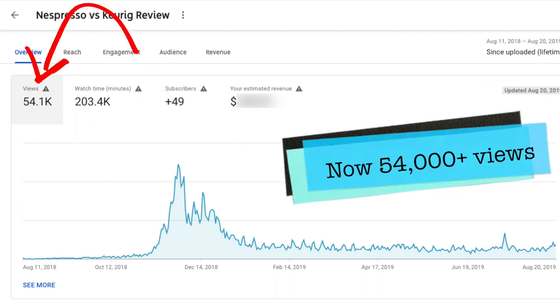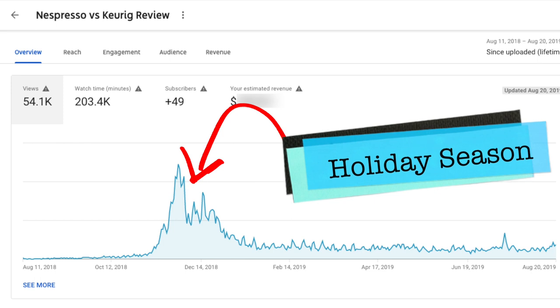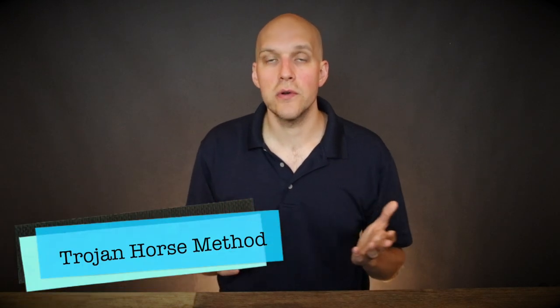A review video comparing these two established brands can garner a lot of views — in this particular case, over 43,000 in less than a year. Now you might be wondering, those are two huge brands, of course there's search volume, but maybe my product isn't as established. That brings me to my second strategy, the Trojan horse method.